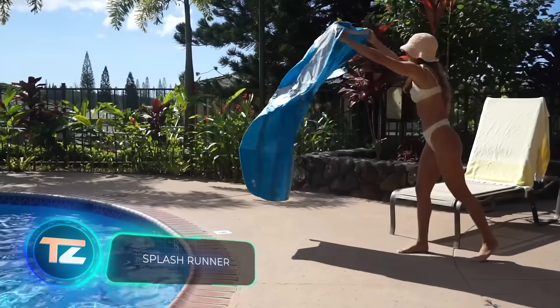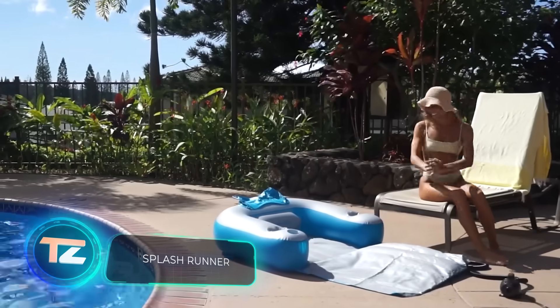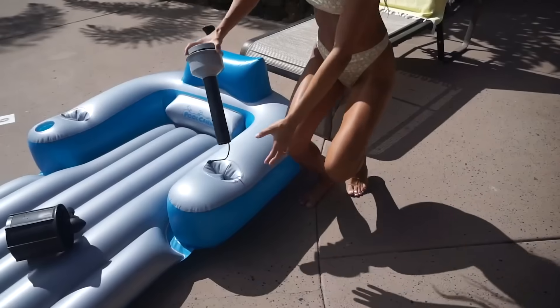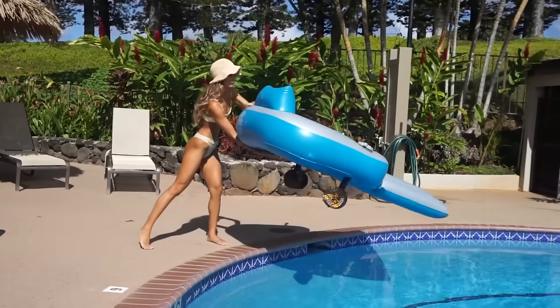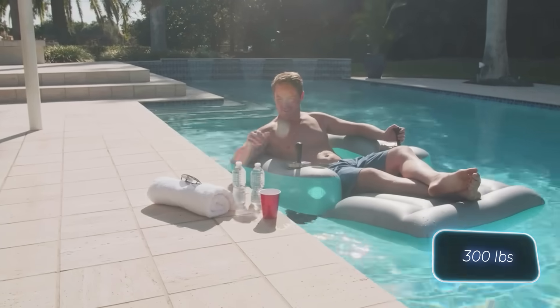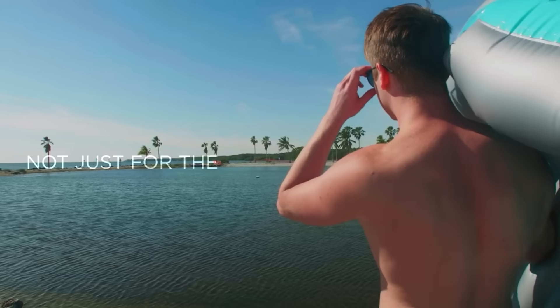If you start saving $27 every month starting today, you'll have enough to buy this lounger by next summer. The $240 price is justified: it features an inflatable design with two 66-watt motors, can support up to 136 kilograms in weight, and comes with a backrest and cup holders for added comfort.